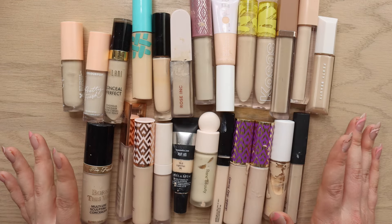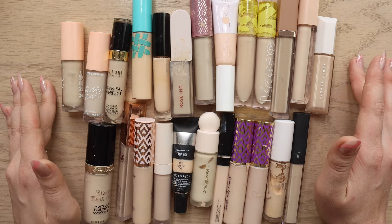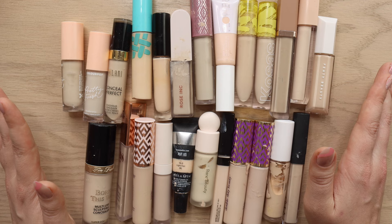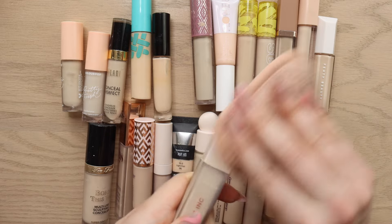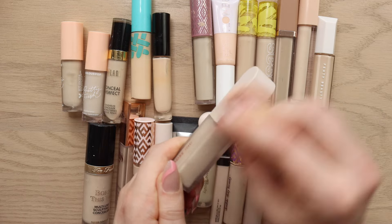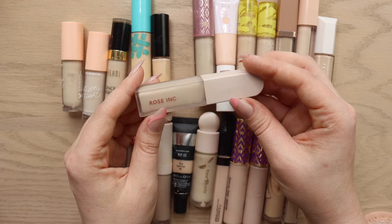Here we have all of my traditional concealers — everything in a doe-foot wand liquid formula. I've got 24 concealers and I'm already finding this difficult, so I'm going to start by picking out my favorites, the ones I absolutely couldn't part with. First, staring right at me — even though she is a very dirty girl — is the Rosing Concealer in shade LX010. The applicator gets messy easily, but I love this shade.